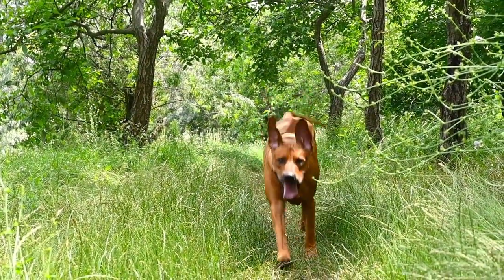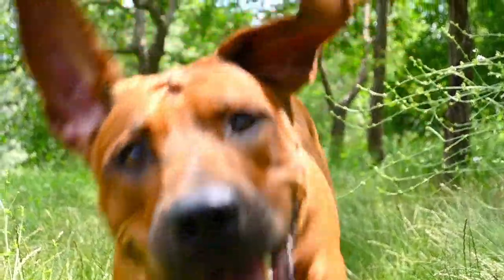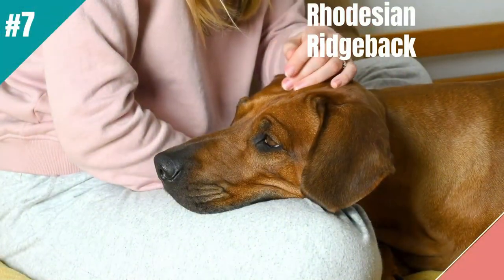These independent dogs are strong-willed and need an experienced owner. Their short and shiny coats don't shed much and just need a weekly brushing session.